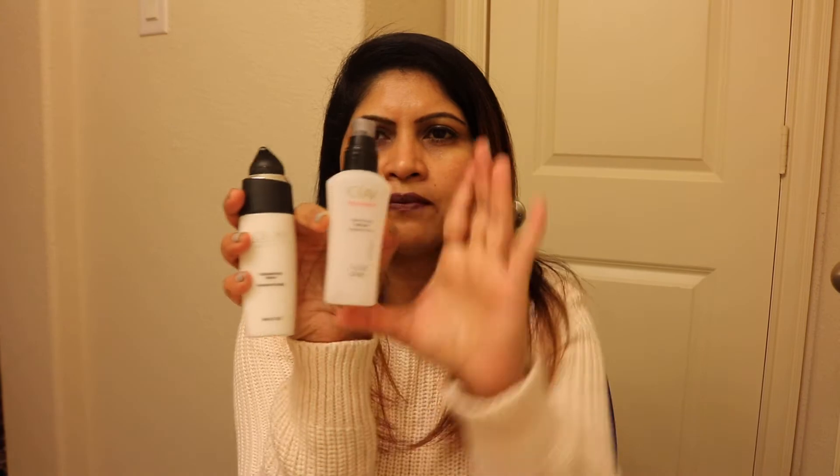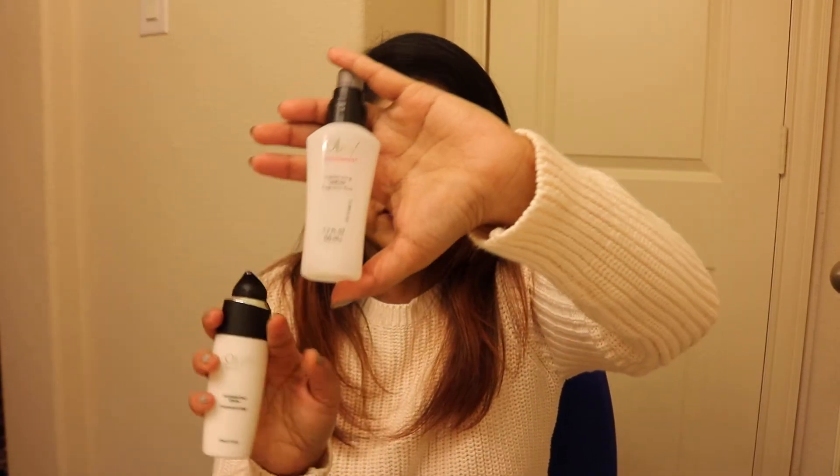Another empty is the Olay Regenerist moisturizer. I used to get it in the older style packaging and even a little bit felt very moisturizing. The new fragrance-free version that comes in a pack of three from Sam's feels like I need two or three pumps to feel the same effect. I think the consistency has changed — the older one felt thicker. Both of these are empty; I have another pack sitting ready since I've been accumulating these for a long time.